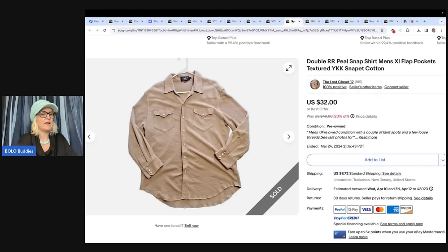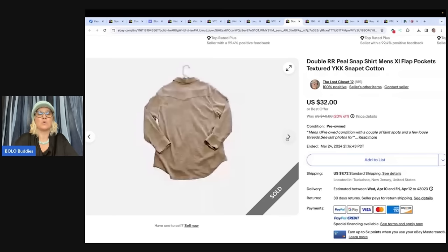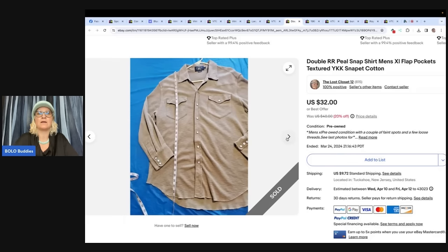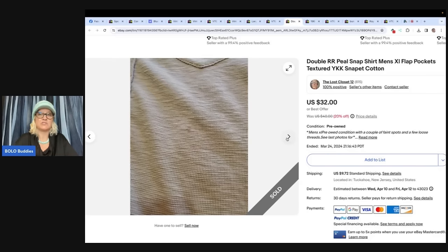Thank you for letting me share this story. I found this pearl snap top at the Goodwill outlet — my average cost, a dollar seven. When I first saw it, I noticed the interesting Ralph Lauren tag, remembered something about the RR tag. Then I noticed something in the chest pocket — it was money, $6! She said she was over the moon. Normally she just finds candy wrappers and tissues. This shirt sold for $32 plus shipping in about two days. She's thinking she might have underpriced it and will know better next time. Her eBay store is The Lost Closet 12. So yeah, anything Ralph Lauren — if it's vintage or hard to find and you can't find comps, start the auction high and see what happens. If it doesn't sell, relist at a buy it now.